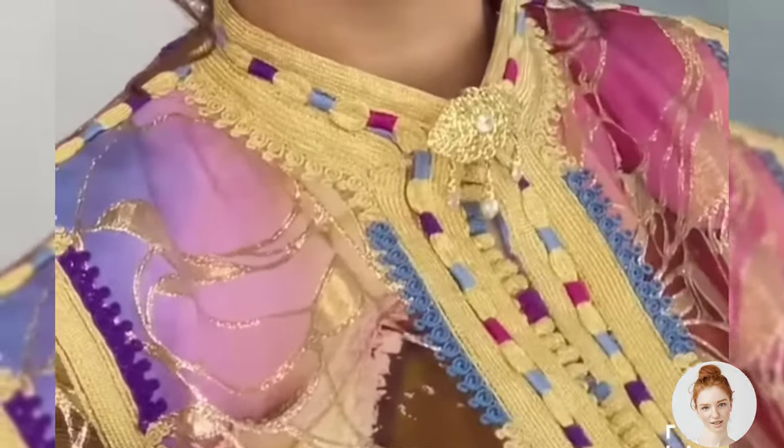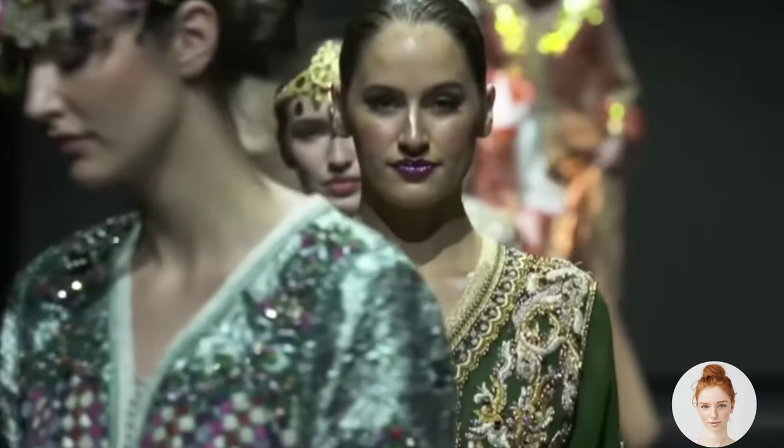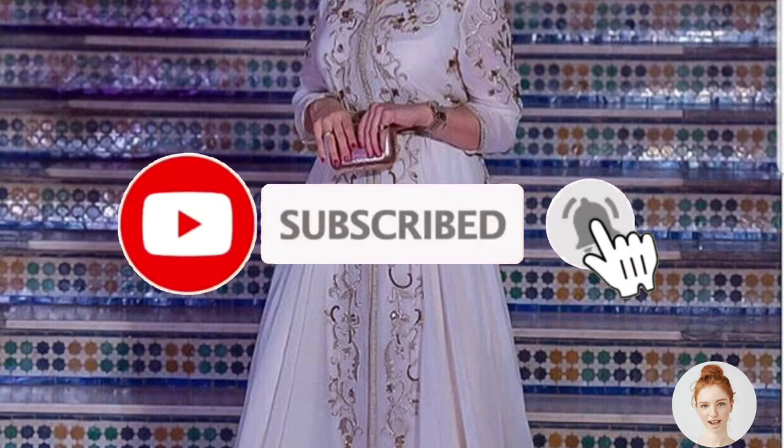Thanks for watching. If you have any comments or questions, please leave them in the comments section below, and don't forget to subscribe to our channel for more videos like this.